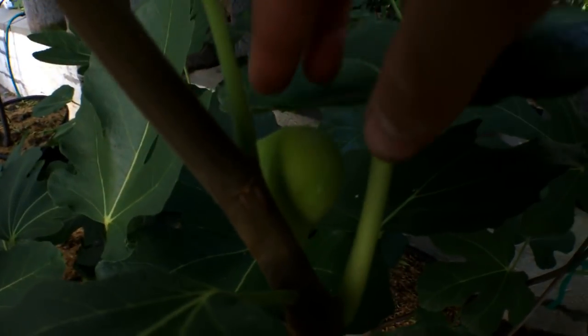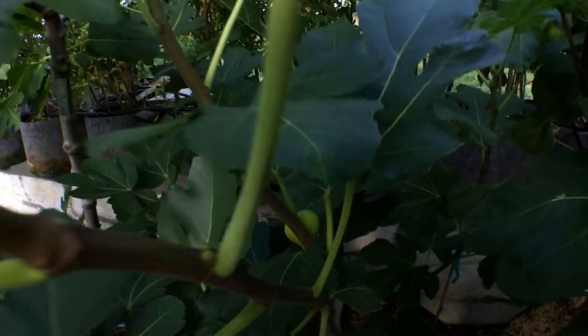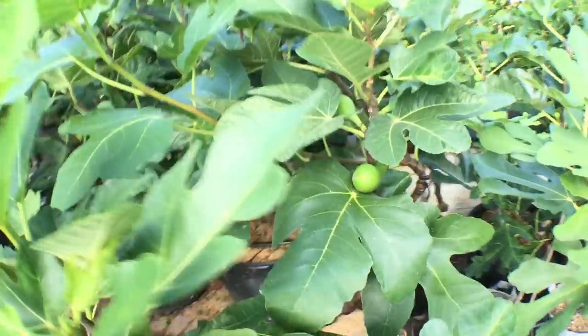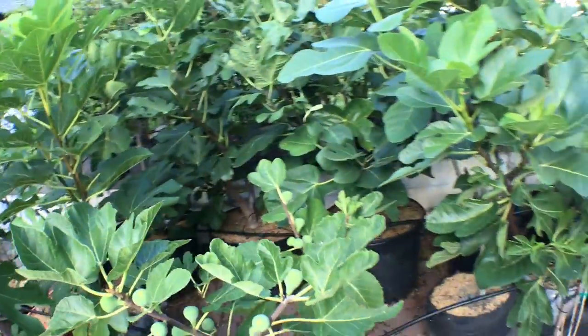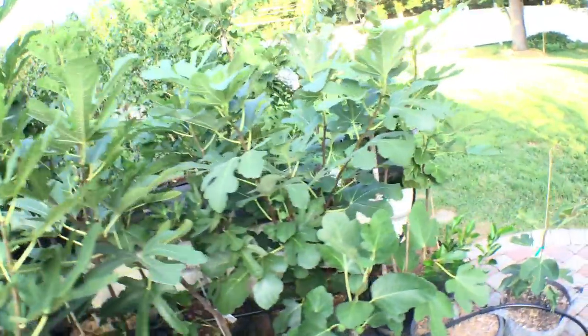But this fig down here is actually starting to swell — I think I just noticed it today that it turned color. But none of my Black Madeiras have started ripening. That definitely seems a bit later than most varieties. And then we have Cavalieri here, which is the same thing — I think this variety also may be a bit later, which is really kind of a bad thing here.